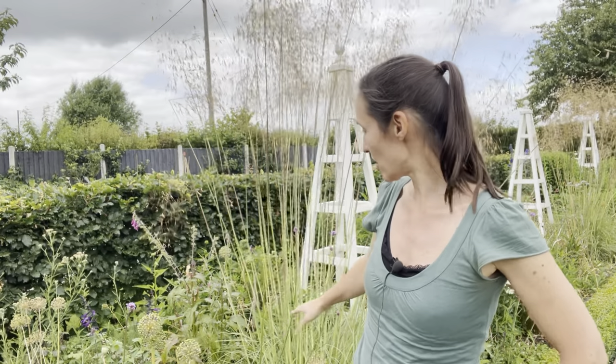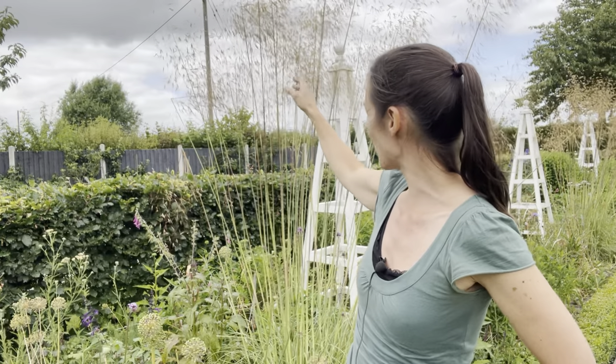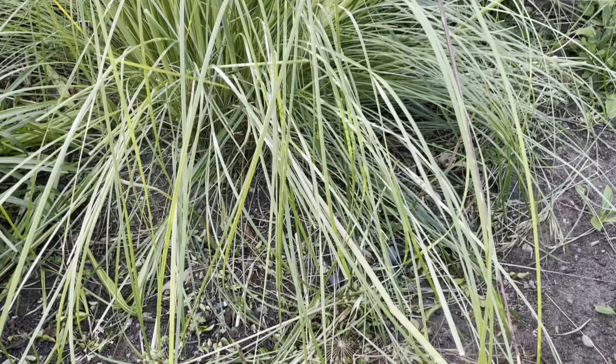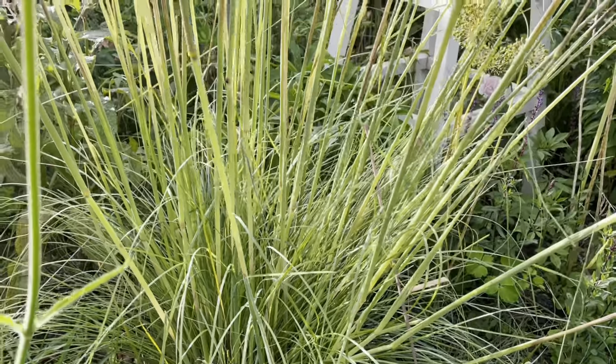This grass grows well in full sun or semi-shade - a little bit of shade won't do it any harm, but we've got it growing here in full sun. It likes free-draining soil if possible. The books say to grow it at the back or mid-border, but I quite like it at the front of a border. Although it is very tall - about seven feet - it's very opaque and light, and you can see through it. The thicker, denser foliage is all at the bottom.